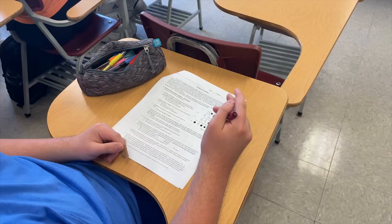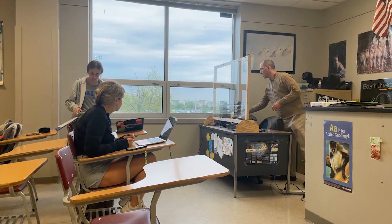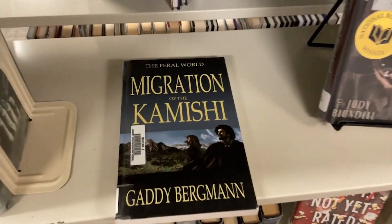It's just a really good bunch of people. Dr. Bergman attended the University of Colorado Boulder. He is also known for writing a book series known as The Feral World.